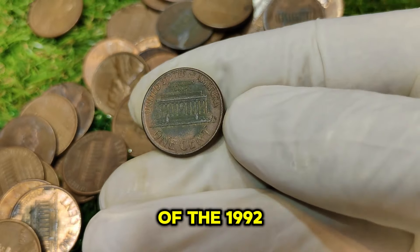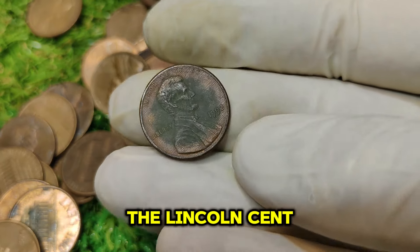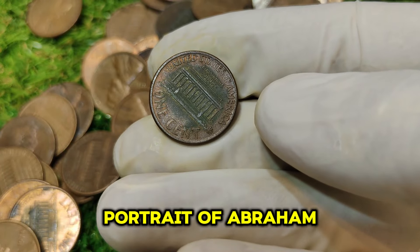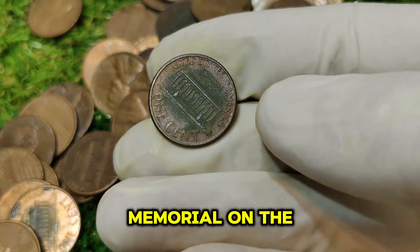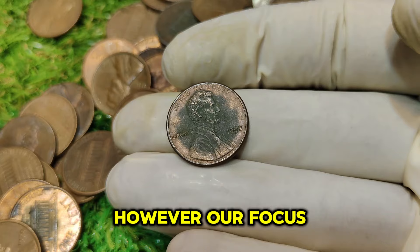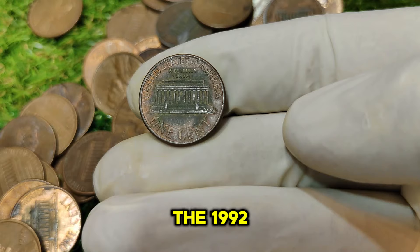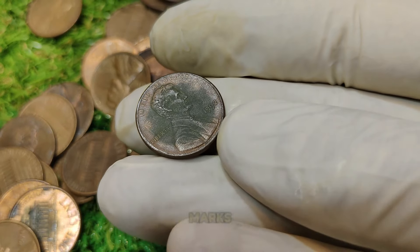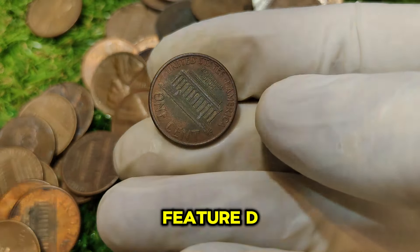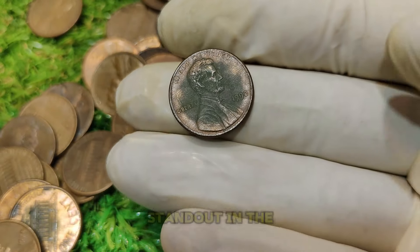Before we delve into the specifics of the 1992 No Mint Mark penny, let's review the Lincoln penny series. The Lincoln cent, introduced in 1909 and designed by Victor David Brenner, features a portrait of Abraham Lincoln on the obverse and the Lincoln Memorial on the reverse, which was used from 1959 to 2008. Our focus today is on a unique variation from the 1992 series. The 1992 Lincoln penny was produced with both mint marks and no mint marks.